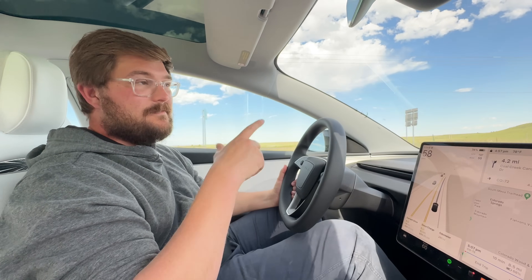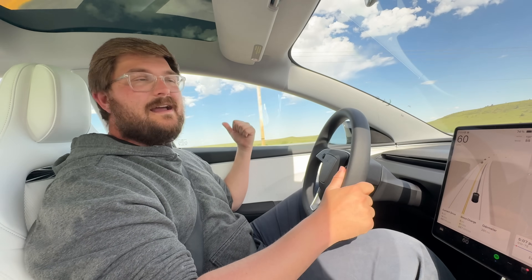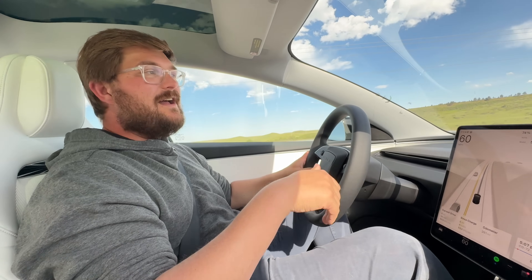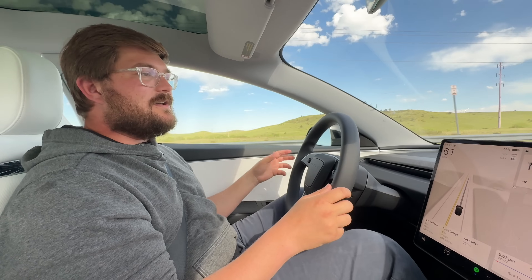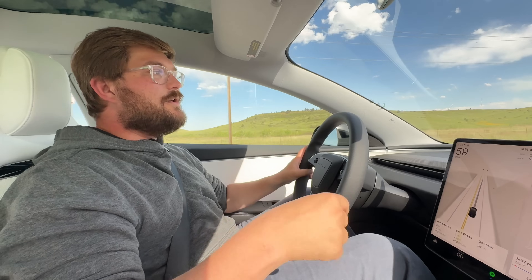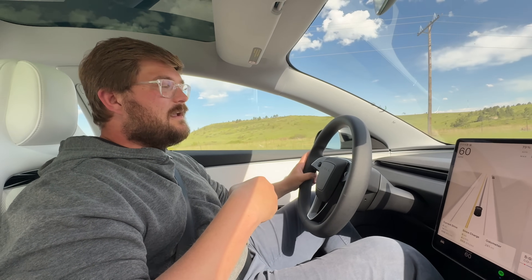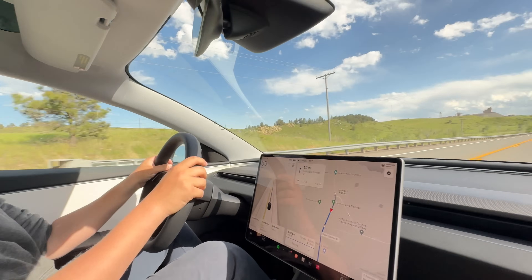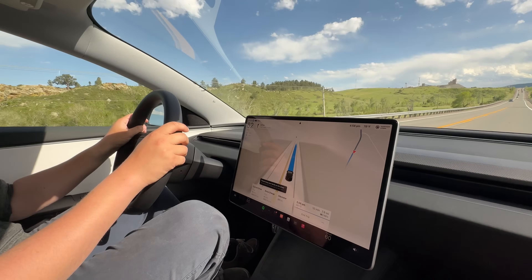Tesla fixed most of my handling issues with the Cybertruck with the new Baja mode and the new off-road app. Back to the Model 3 Performance — this is how people are going to drive the car most of the time: autopilot on, cruising. It's so quiet. It's not e-tron quiet, maybe not even Cybertruck quiet, but it's refined for a Tesla. Compared to the last Model 3, night and day. If you care about ride quality and noise, that's reason enough to upgrade.